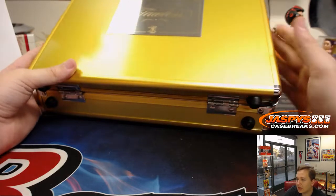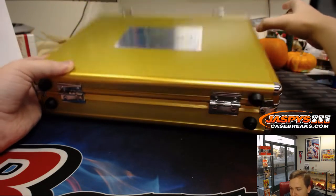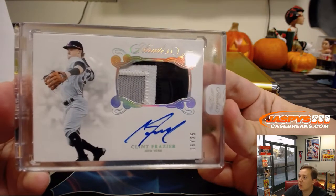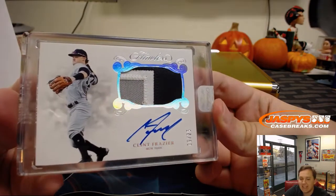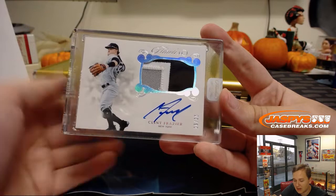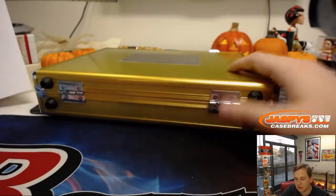Last hit of the break — good luck, I haven't seen it yet. It is numbered 16 out of 25 — Clint Frazier, 16 of 25. Senyan gets the A-Rod which was 6 out of 10, and he also gets the 16 of 25 Clint Frazier, 3-color patch and autograph. So there you go.